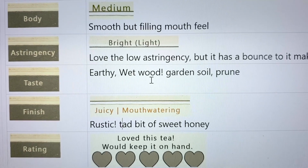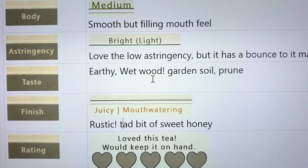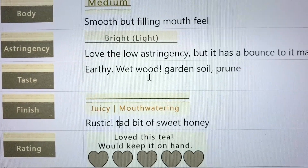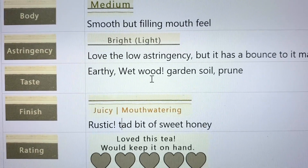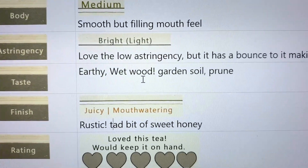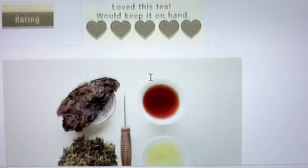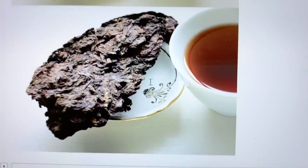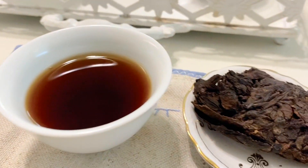The finish I've got as juicy and mouth-watering — after I swallow it, saliva fills my mouth. When my husband and I were taste testing this back in May, we agreed the best description is rustic. In the finish I also got a tad bit of sweet honey, just a tad. My rating for this tea: I would keep it on hand — in fact, I want to keep it so much I'm not drinking it. I need to just enjoy it, drink it up, and get some more. If you are an outdoors person, go get this.